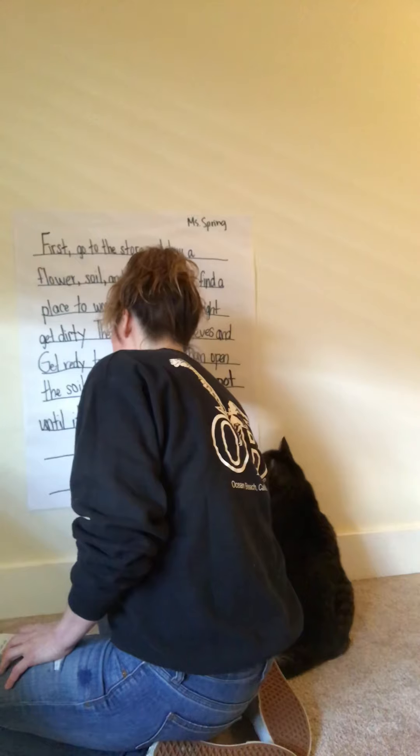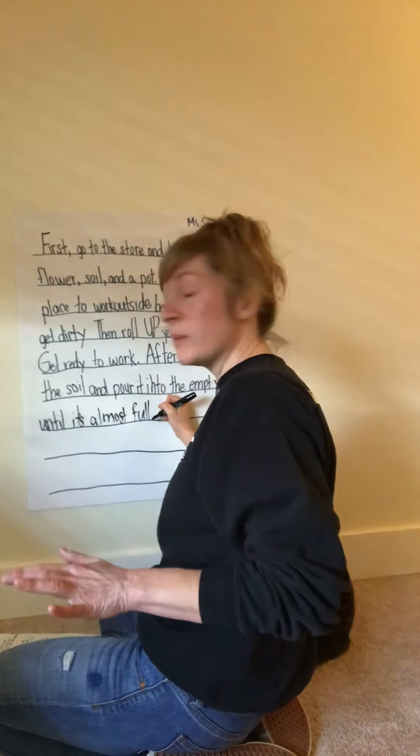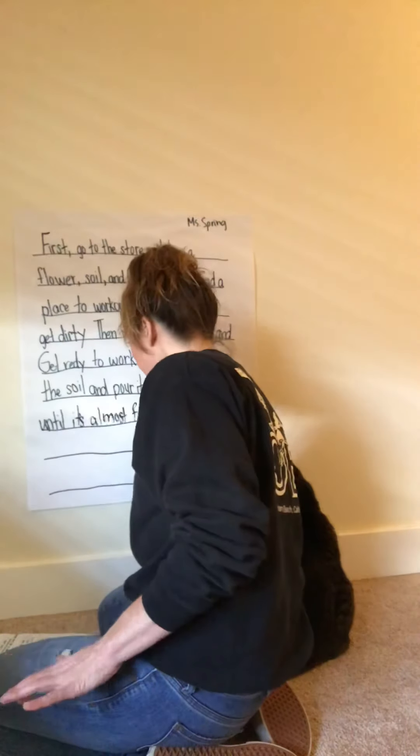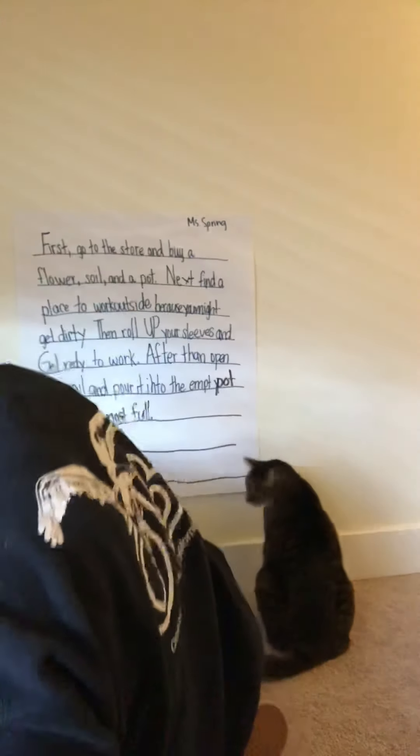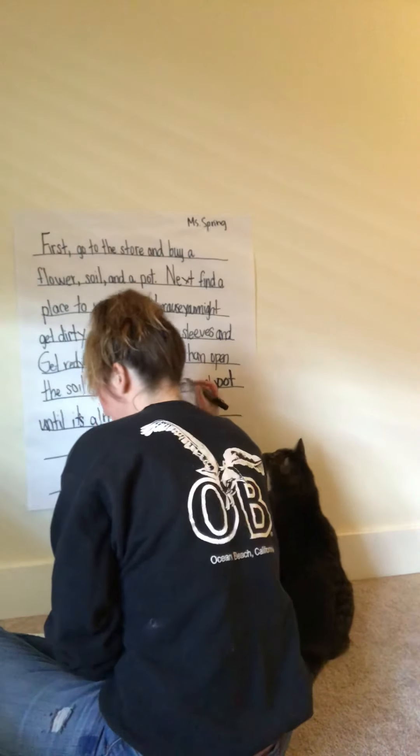I'm at the end of a sentence, so I'm going to put a period because my statement is complete. 'Finally, take the flower out of its plastic container.'